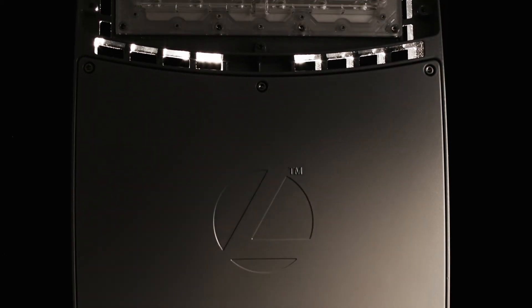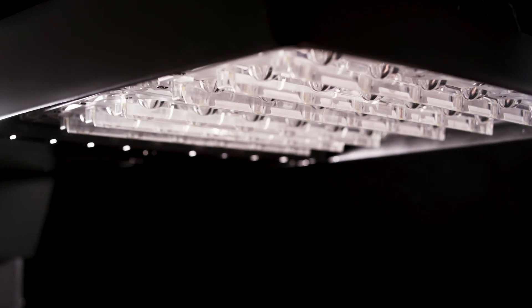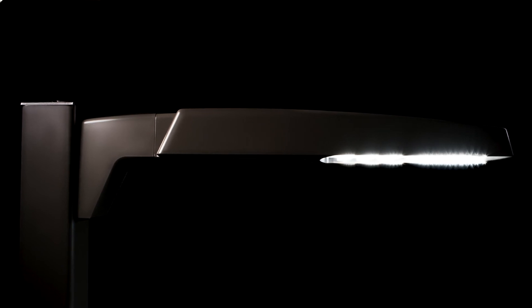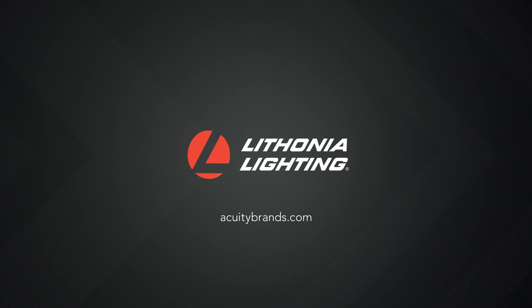Priced for payback, the RSX family of area luminaires is the best choice for energy savings, superior illumination, ease of installation, and quick delivery when replacing traditional HID lighting. The RSX family from Lithonia Lighting. Visit acuitybrands.com for more information.